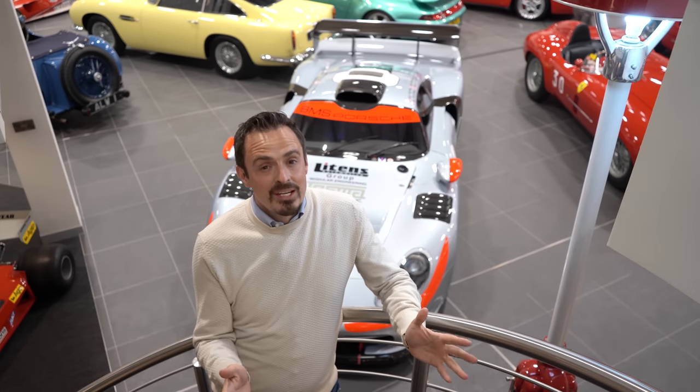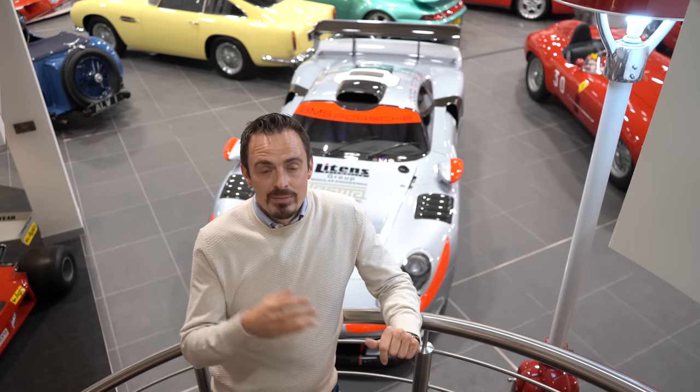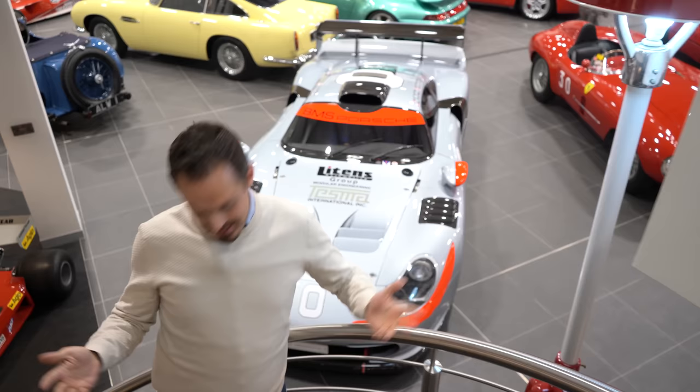Today we're going to have a walk around the showroom and talk about some of the amazing cars that we currently have in stock. Some of the cars are so special that we've never publicly advertised them, and this will be the first time that we've ever shared them with anyone. So where do we start?